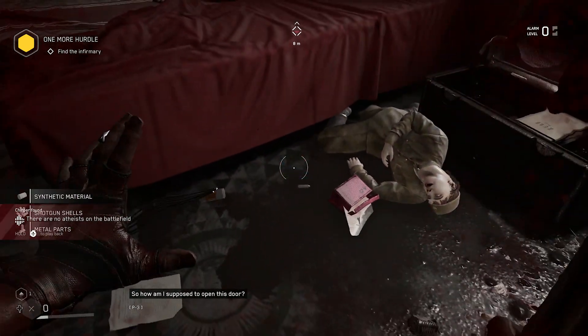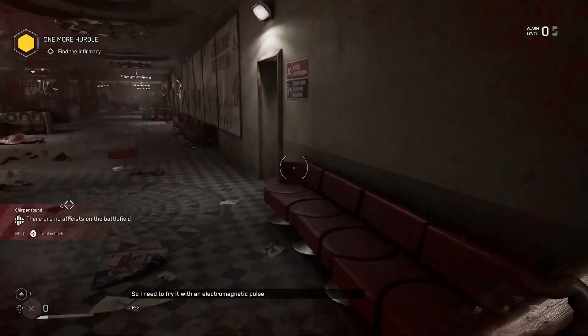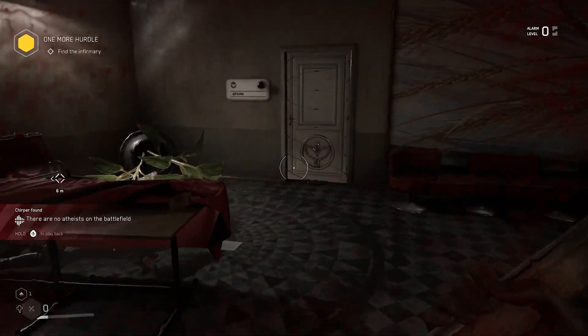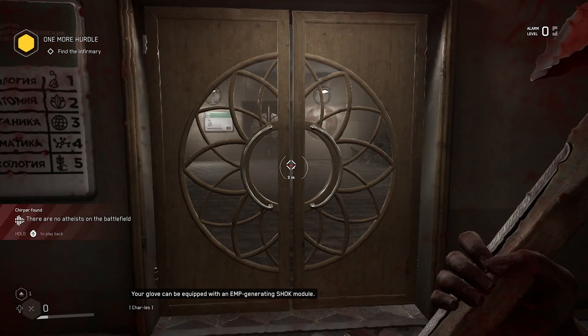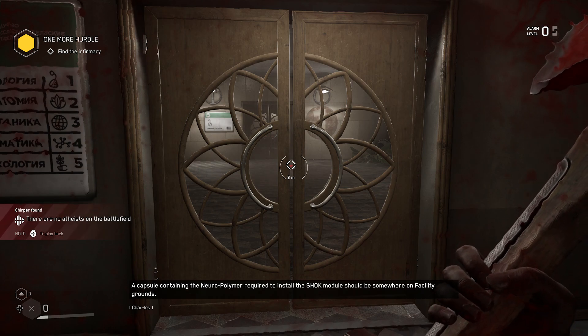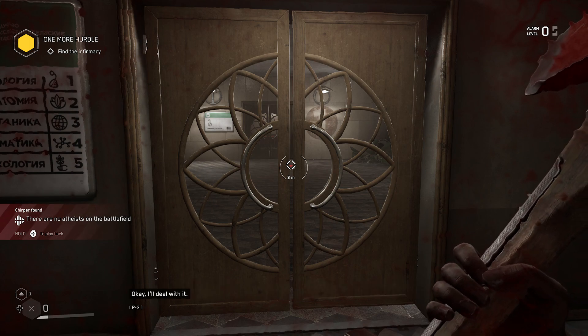So how am I supposed to open this door? It's locked with an electromagnetic lock. So I need to fry it with an electromagnetic pulse? How the hell am I going to do that? Your glove can be equipped with an EMP-generating shock module. A capsule containing the neuropolymer required to install the shock module should be somewhere on facility grounds. Okay, I'll deal with it.